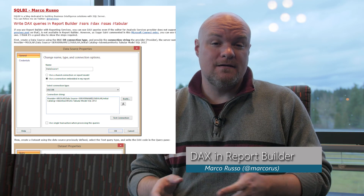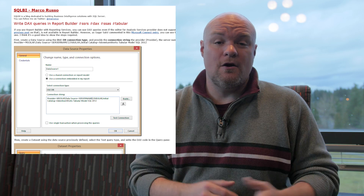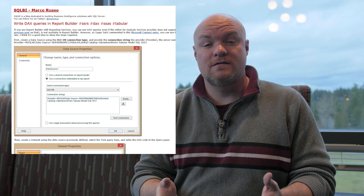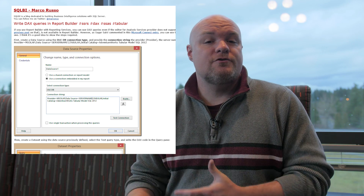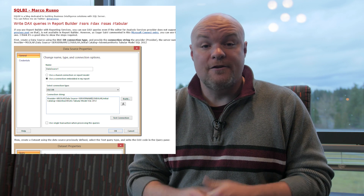Next on my list is a blog post by Marco Russo, where he takes a look at how you can use DAX in Report Builder. He talks about the ability to switch over to the OLEDB provider instead of Analysis Services, set up your connection string, and then input your DAX query into the text editor, and you'll be up and running.